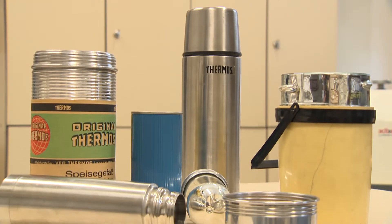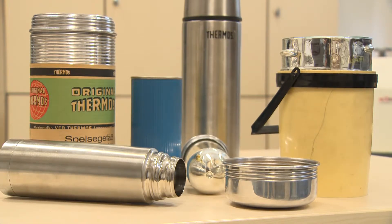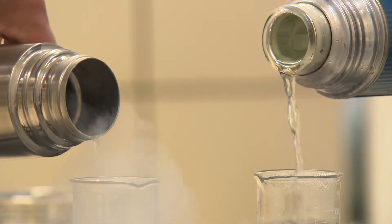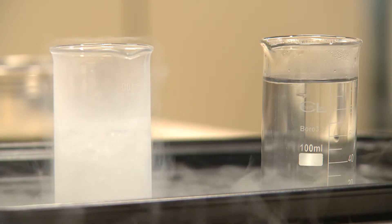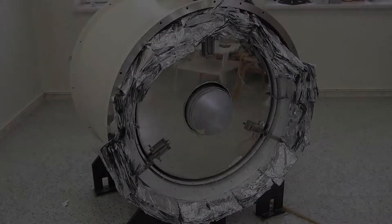The dependence of the amount of reflected heat radiation on the type and quality of surface has long been known, and is used for example in thermos bottles. The glass surface of the thermos bottle is covered with a thin layer of silver, which reflects thermal radiation very well and allows the double-walled bottle to keep the beverage warm or cold.